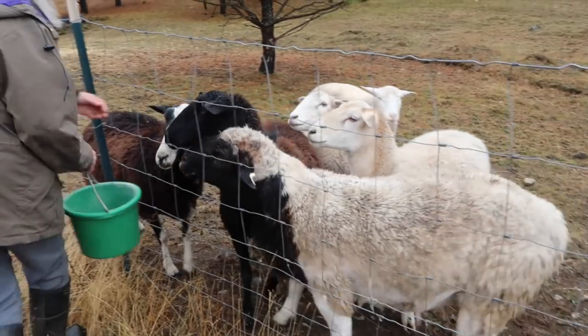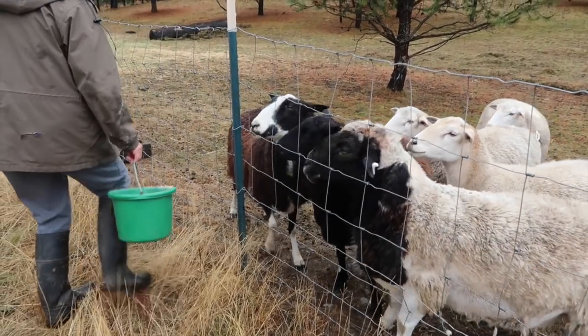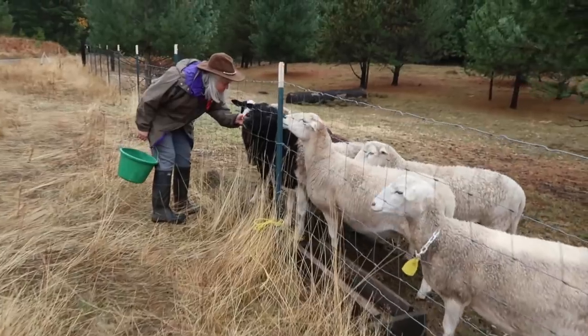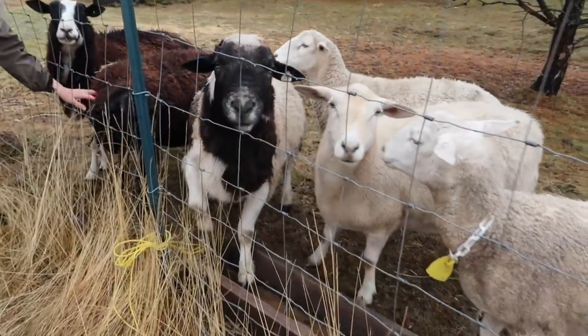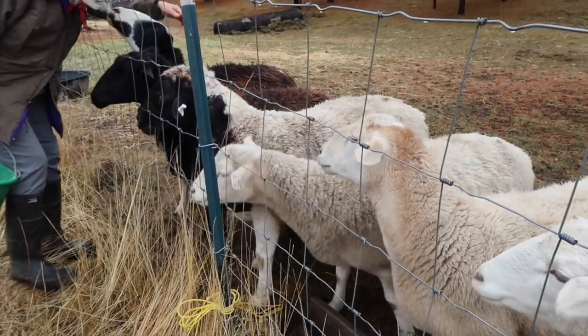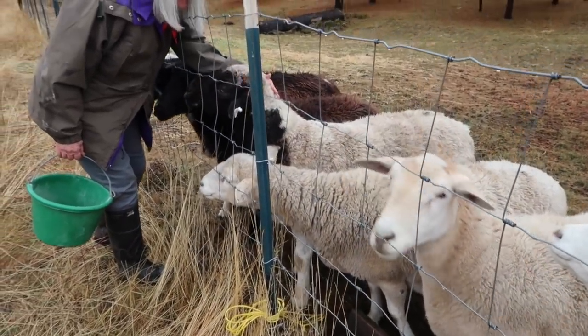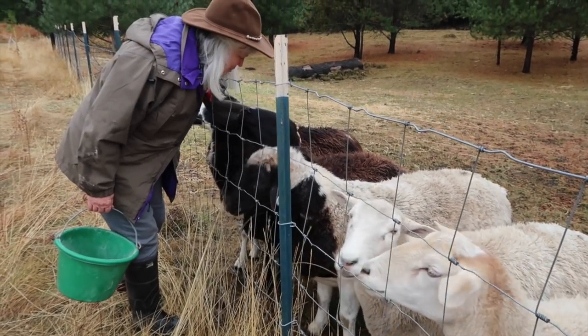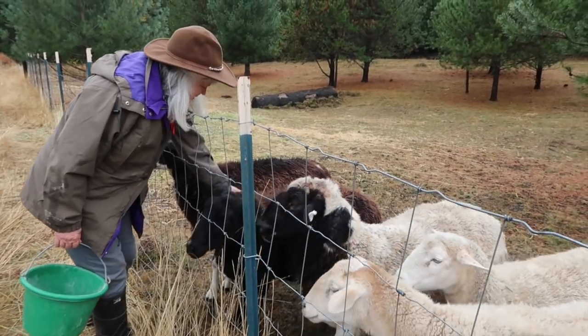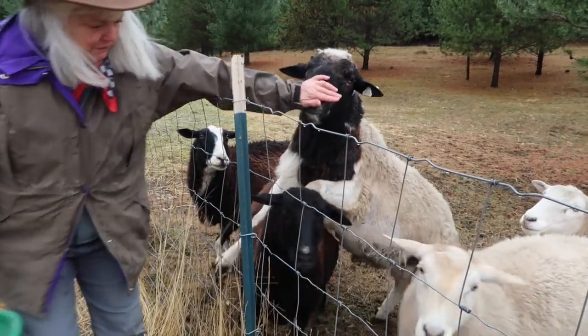Interestingly enough, rams always seem to prefer the older ewes. It's the scent of the ram that brings them into heat. So one strategy I use, because I have so many sheep, is that I put the rams in a strategic location, and then I put the girls far enough away that the ram won't get through, but that she can smell and observe. The smellier your ram, the better for bringing on her heat.